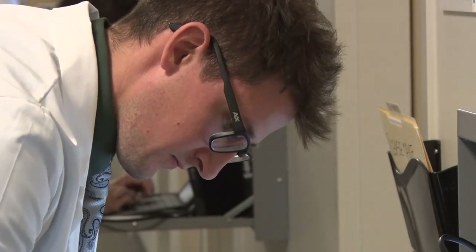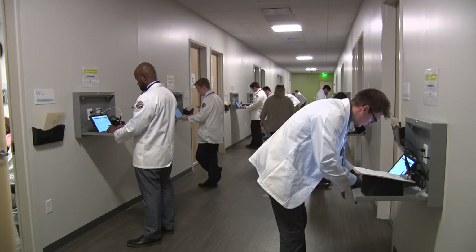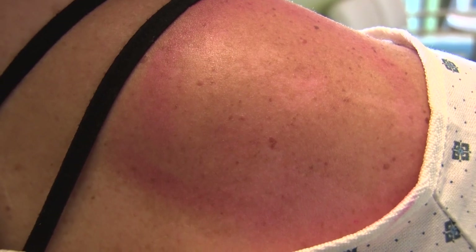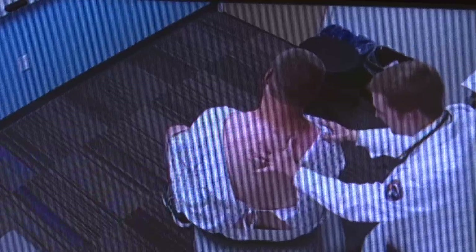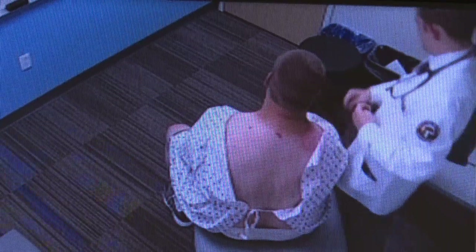Each mock patient gets paid to test the student doctors with a pretend illness or health issue. In this scenario, each patient has a prominent rash. It's really fun to see these students start out where they really don't know much of anything and they're kind of practicing on you. It's kind of fun to know that you're helping in their development and progress, and just to watch them as they progress.